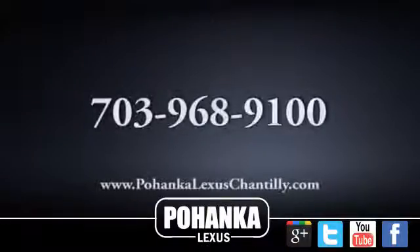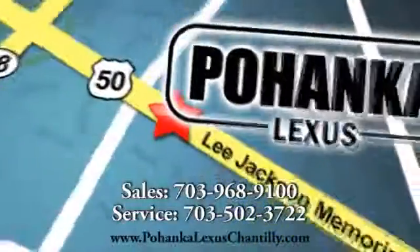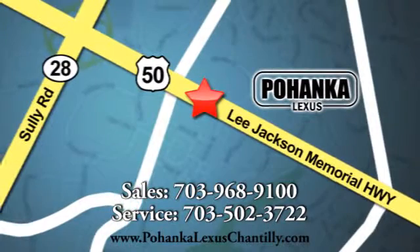Call us now for more information on this vehicle, or visit today. We're conveniently located at 13909 Lee Jackson Memorial Highway in Chantilly.